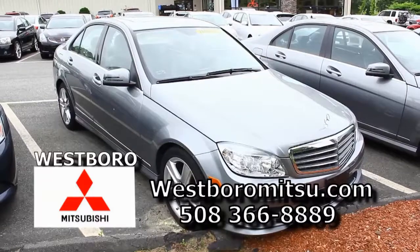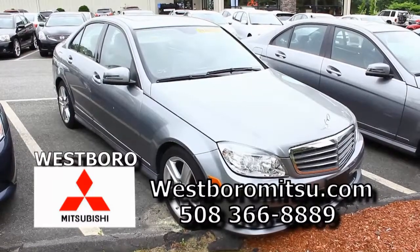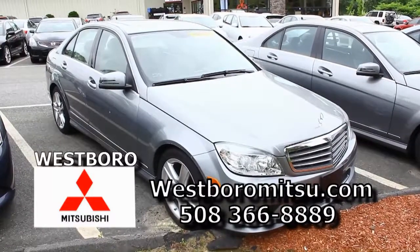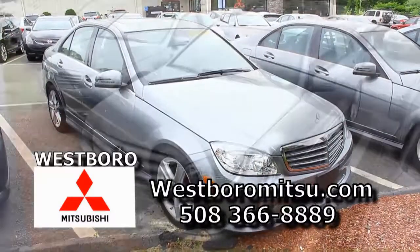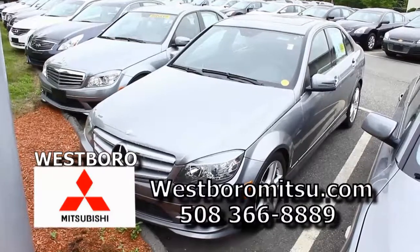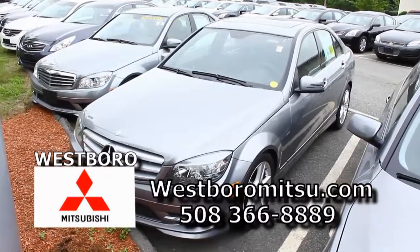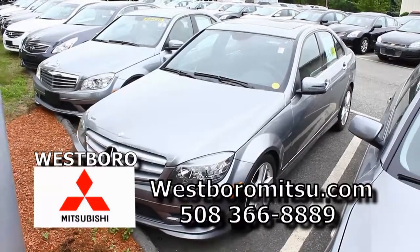We've got two Mercedes C-Class 300s right here — a 2010 and a 2011. Obviously they're both gray, they're both loaded, they're both still under the factory warranty. One owner on each, clean CarFax. If you have good credit, no money down, you're in the low fours — it's a fantastic car, and it's a Mercedes.